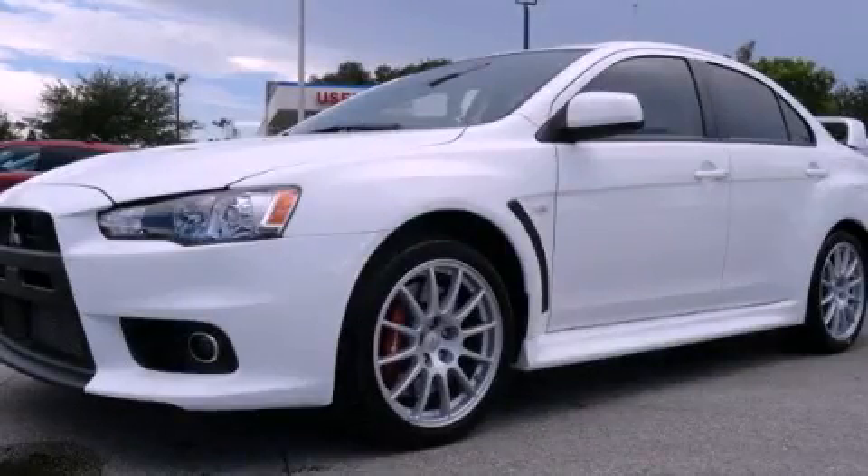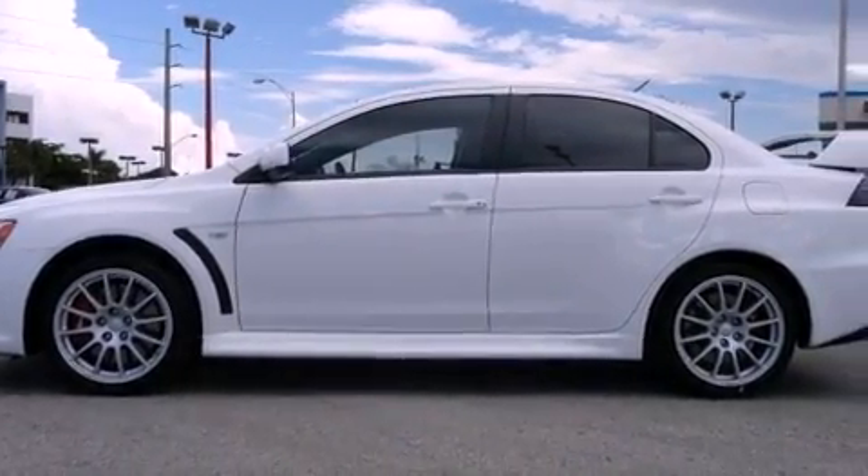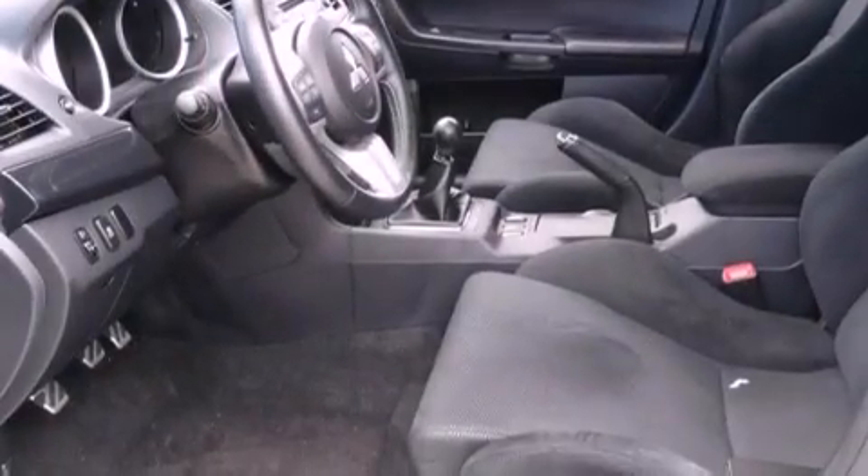This is a 2012 Mitsubishi Lancer. It features a four-cylinder engine and a five-speed manual transmission. All of the following features are included.